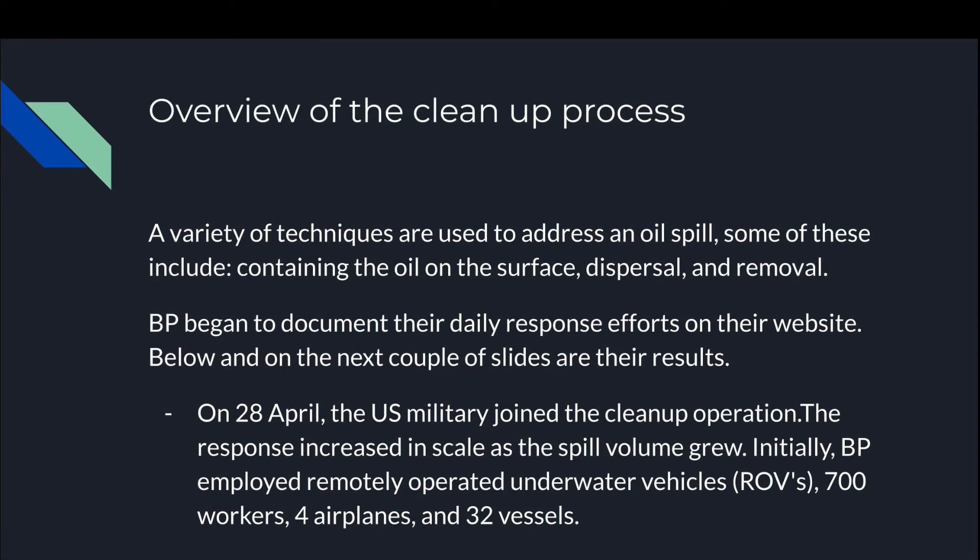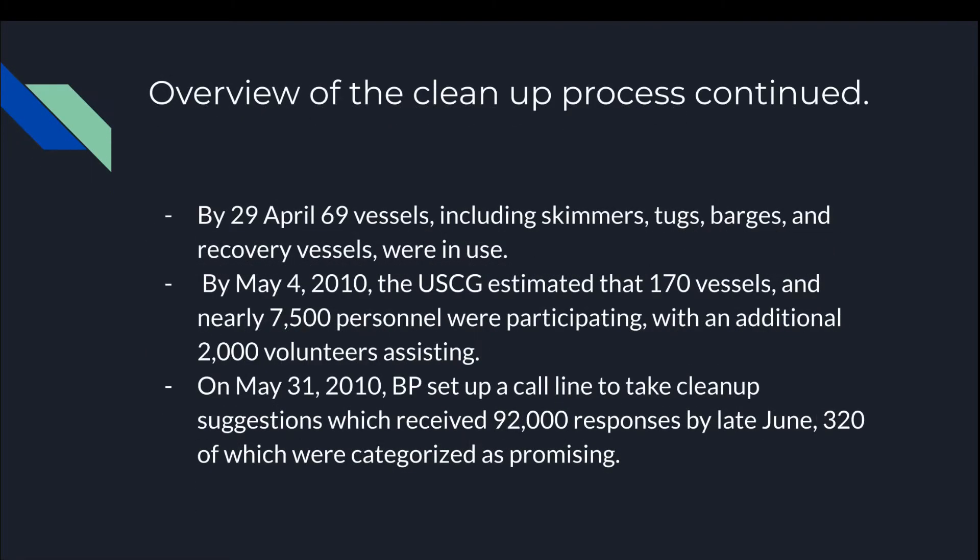Overview of the cleanup process: a variety of techniques are used to address an oil spill, including containing the oil on the surface, dispersal, and removal. BP began to document their daily response efforts on their website. On April 28, the U.S. military joined the cleanup operation and the response increased in scale as the spill volume grew. Initially, BP employed remotely operated underwater vehicles (ROVs), 700 workers, and 32 vessels. By April 29, 69 vessels including skimmers, tugs, barges, and recovery vessels were in use. By May 4, 2010, the USCG estimated that 170 vessels and nearly 7,500 personnel were participating, with an additional 2,000 volunteers assisting.